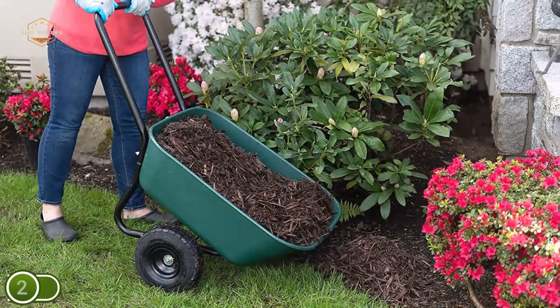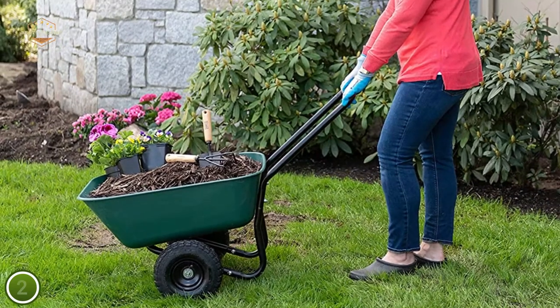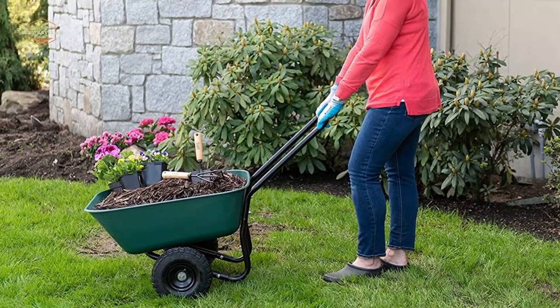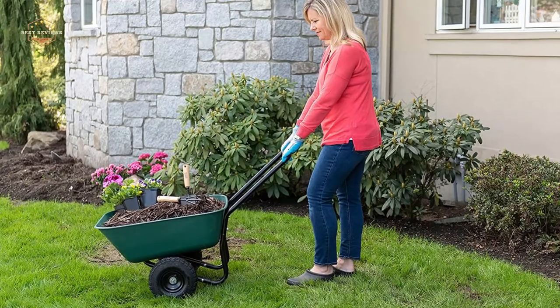Dual air-filled tires provide excellent handling on all terrains, with even load distribution and optimal balance. To provide stability and lift, the garden barrow has two 8-inch pneumatic tires.